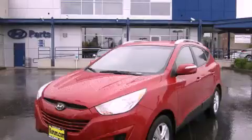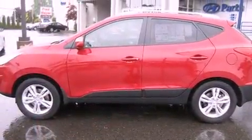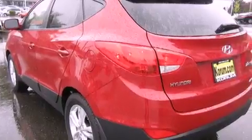This is a brand new 2012 Hyundai Tucson. Safety, space and comfort. It features a 2.4 liter 4 cylinder engine, a 6 speed automatic transmission and 4 wheel drive.